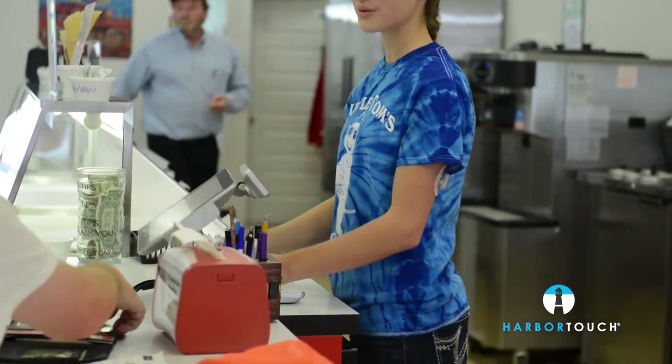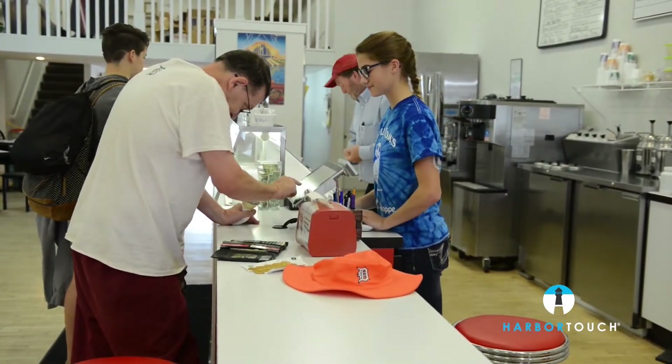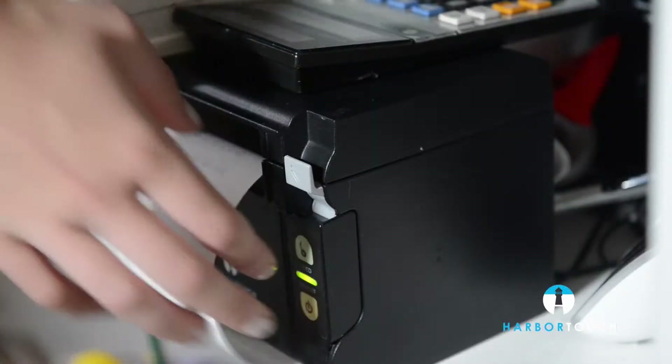Our entire experience with Harbor Touch has been great. Our sales representative has been with us every step of the way, and the support has been wonderful as well.